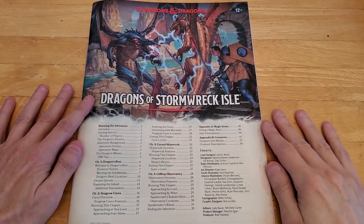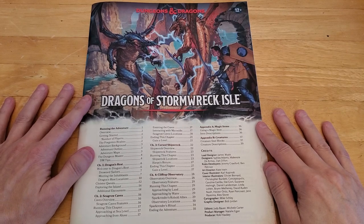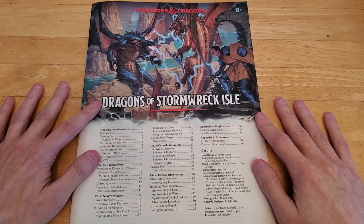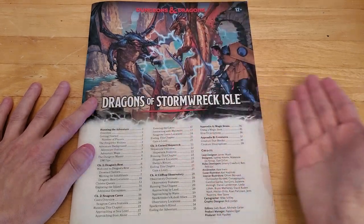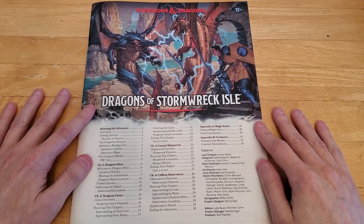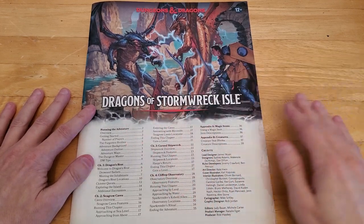The new Dungeons & Dragons starter set, Dragons of Stormwreck Isle, is available in the United States now. I just got my copy yesterday. I recorded a complete unboxing yesterday, a flip-through of the entire adventure, and a flip-through of the rulebook. So I thought today I would just read the entire adventure.